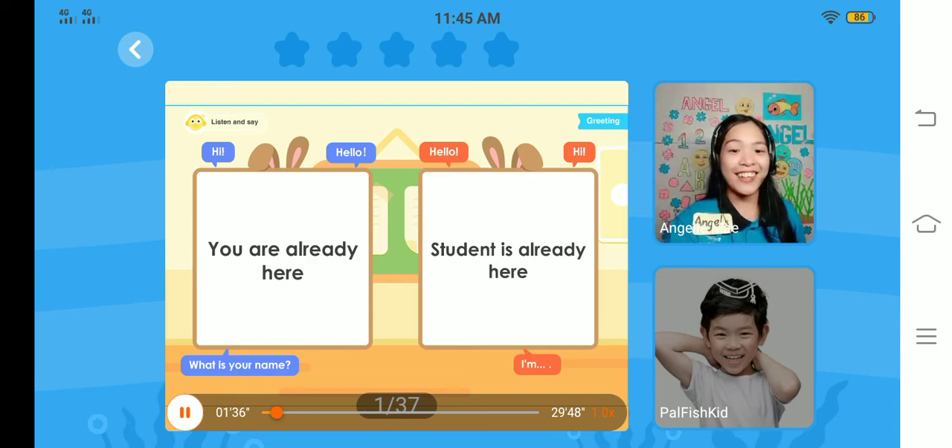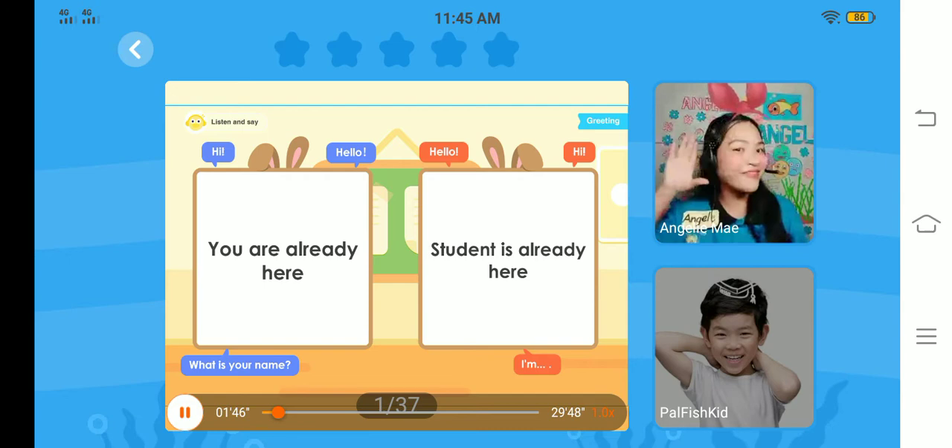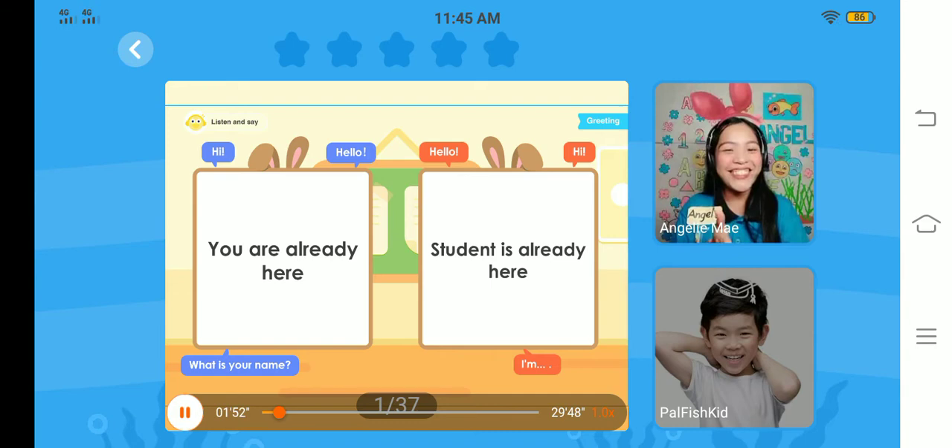Hi! My name is Teacher Angel. What is your name? Hello, Sam! Nice to meet you! Before we start with our class, I will teach you some basic instructions. Are you ready? Great!